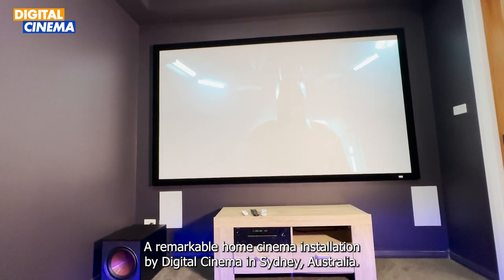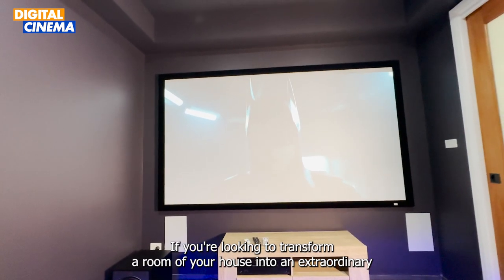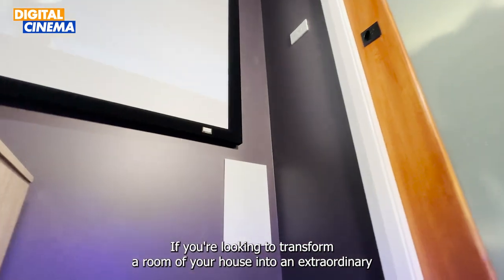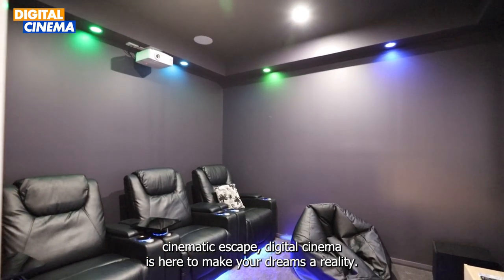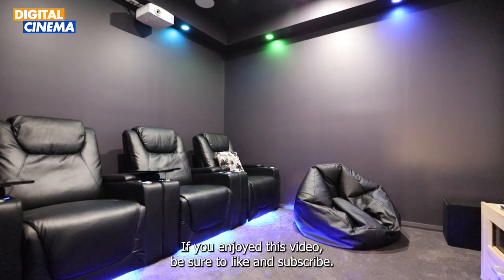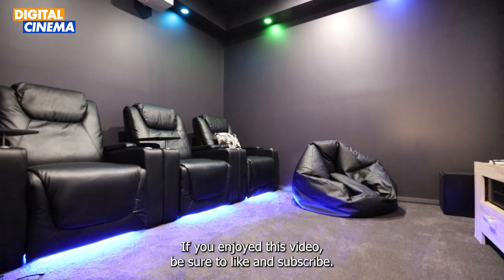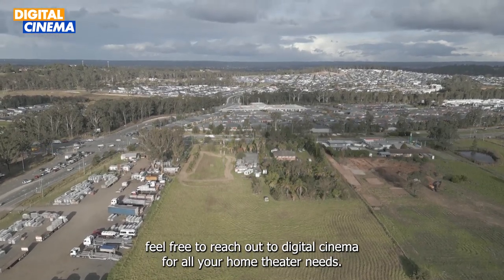There you have it — a remarkable home cinema installation by Digital Cinema in Sydney, Australia. If you're looking to transform a room of your house into an extraordinary cinematic escape, Digital Cinema is here to make your dreams a reality. Thank you for joining us on this incredible home cinema walkthrough. If you enjoyed this video, be sure to like and subscribe, and feel free to reach out to Digital Cinema for all your home theater needs.